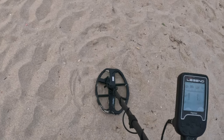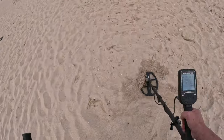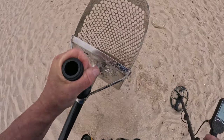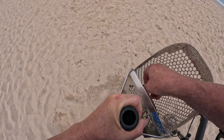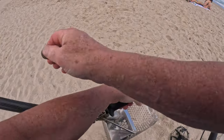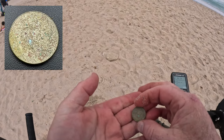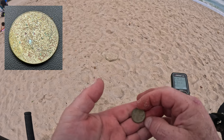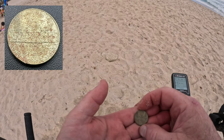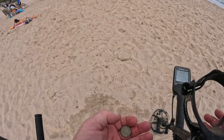Right there. That's a coin — it's a nickel of some sort. Yep, it's an older style nickel. Can't tell the date.